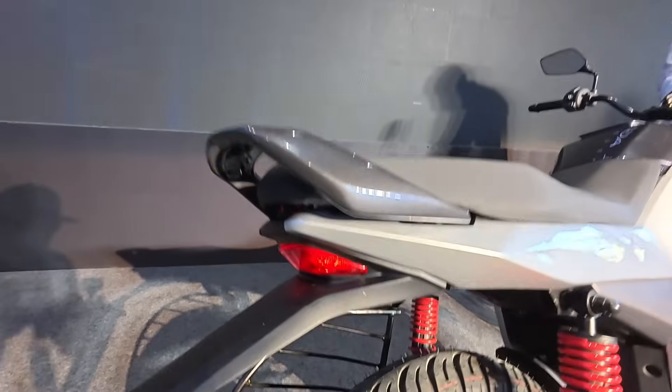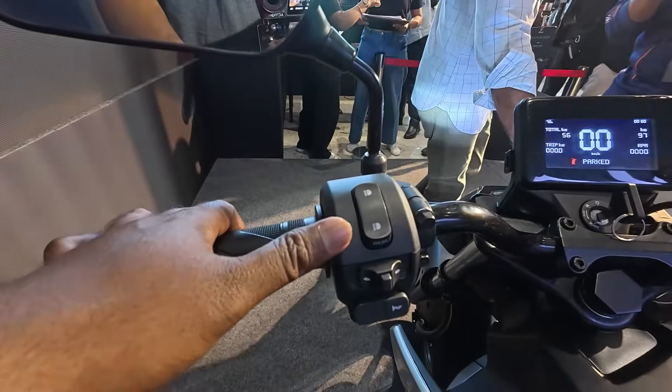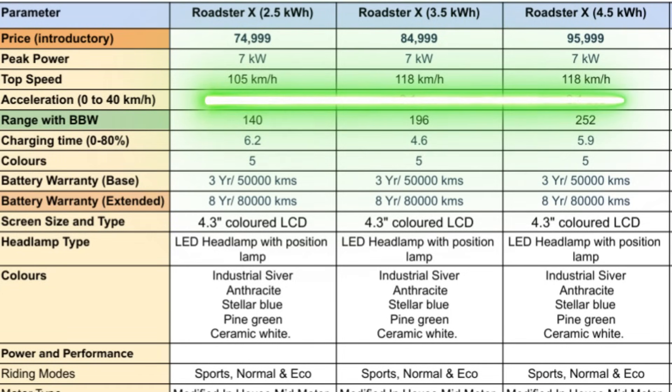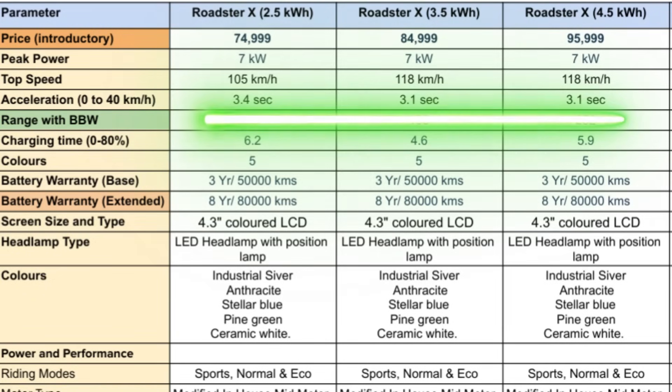The peak power produced by the Roadster X series is 7 kW standard across all three battery pack variants. The top speed is around 118 km/h for the top two variants — 3.5 and 4.5 kWh. The base variant, the 2.5 kWh at ₹74,999, offers a top speed of 105 km/h, which is more than sufficient for daily commuting. The 0 to 40 km/h acceleration happens in 3.1 seconds for the top two models, and 3.4 seconds for the base model.